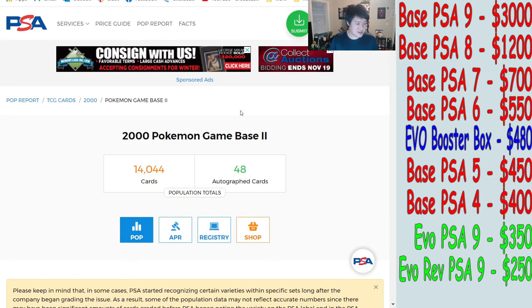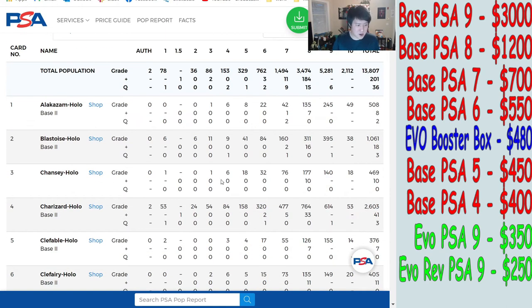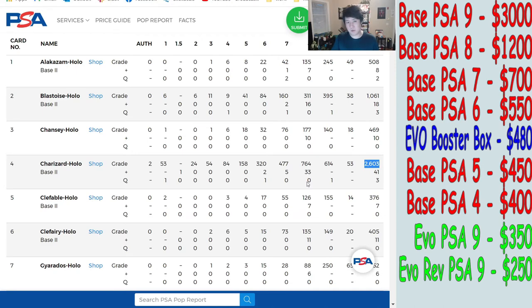Another thing I'm curious about: Evolutions was a reprint — it's not the first one. Let's look at Base Set 2, one of the earlier reprints. This might be an unpopular opinion, but I wonder if you could trade Evolutions cards for Base Set 2 cards at comparable value. Notably, the total number of graded Base Set 2 Charizards is very low — only about 2,600 — and I think it's seriously underappreciated for how old it is.